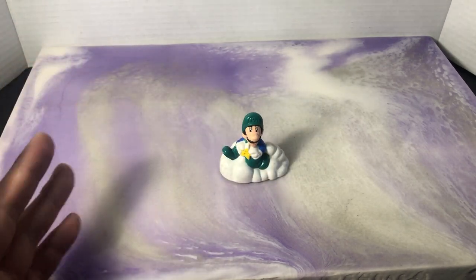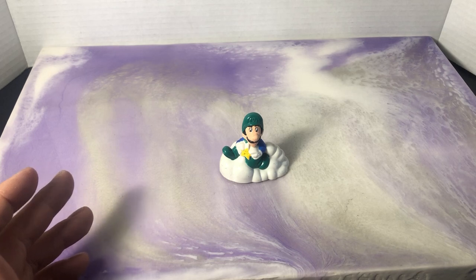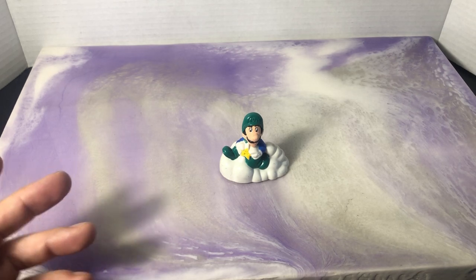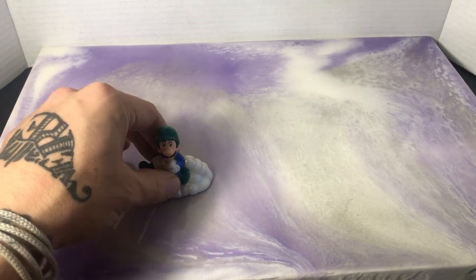Anybody that watches my channel often knows I love pole racers. I like to race them, I like to review them. I think they're kind of neat concepts because they offer a little bit more than other figures can.